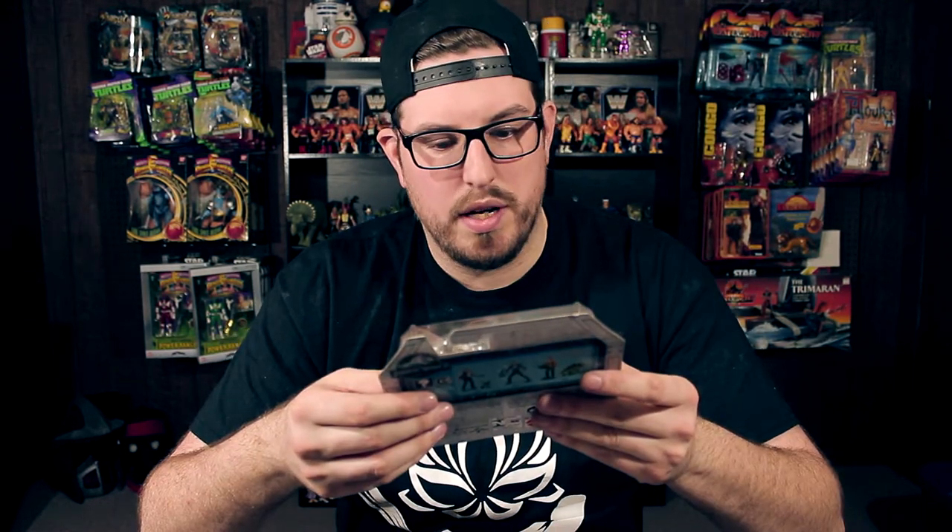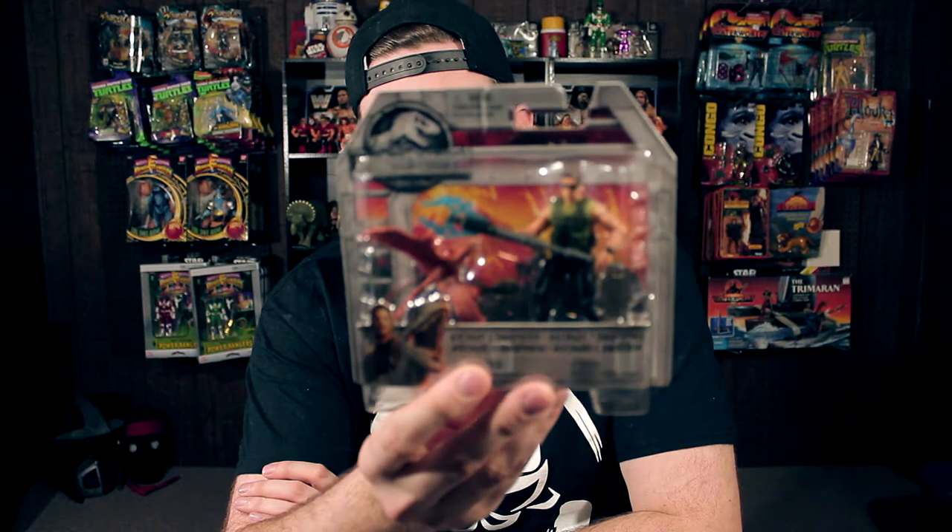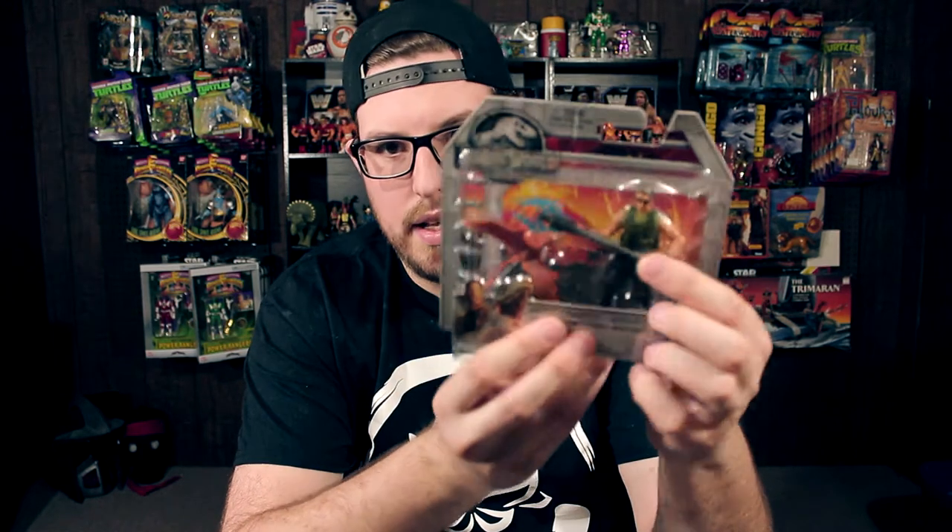I have some more Jurassic World goodness here. This is a mercenary with a dimorphodon — he kind of looks like a G.I. Joe guy. He's pretty sweet looking and he comes with a dimorphodon. He's got some kind of taser thing, which is pretty sweet. I like this packaging a little bit more than the legacy packaging — it's less cluttered, doesn't have a T-Rex in the corner, just has the logo.